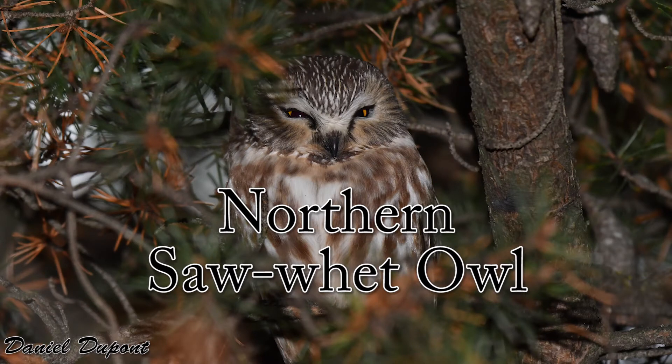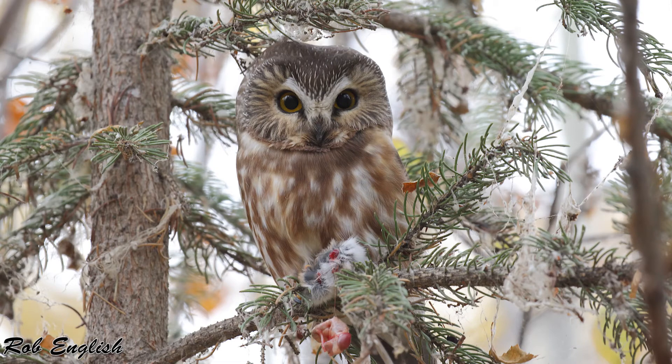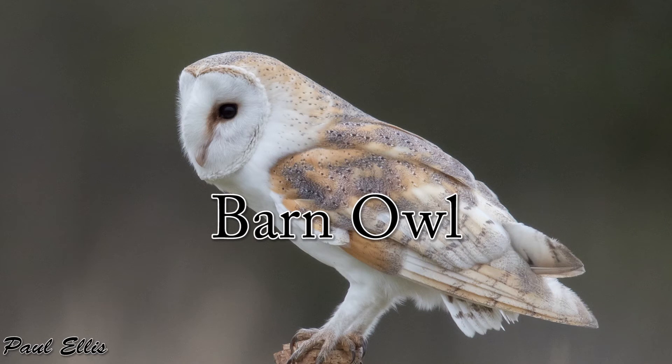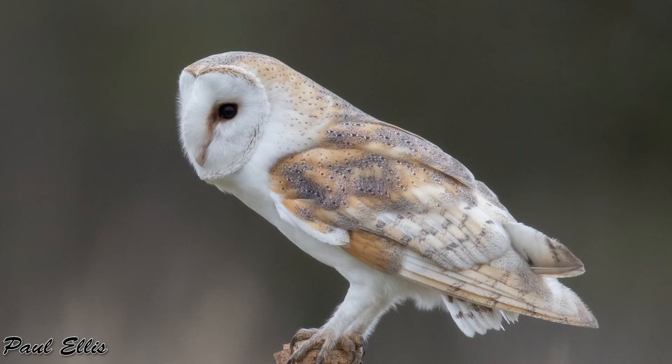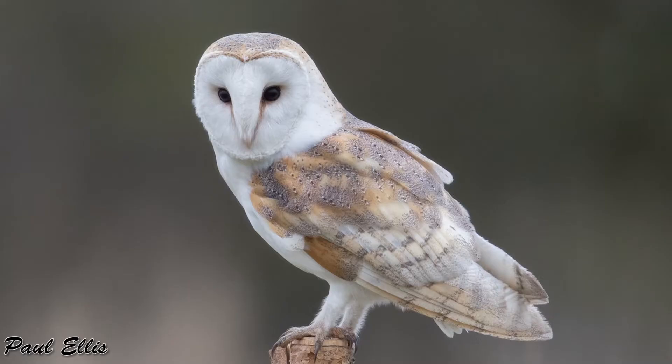Next we have the saw-whet owl, which is Iowa's smallest owl — about the size of a robin. They eat small mammals like birds and bats, but are also prey for larger birds and owls. The barn owl is actually a state endangered species. Their populations are in decline, thought to be due to habitat loss and DDT usage in the early 20th century, and they're also a major prey item for the great horned owl. The barn owl can be identified by that white heart-shaped face and can be found in old barns, abandoned buildings, cavities, and dense tree stands.